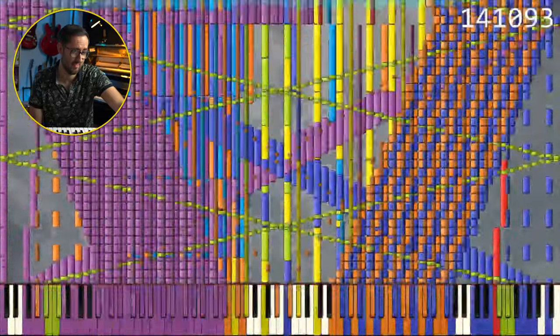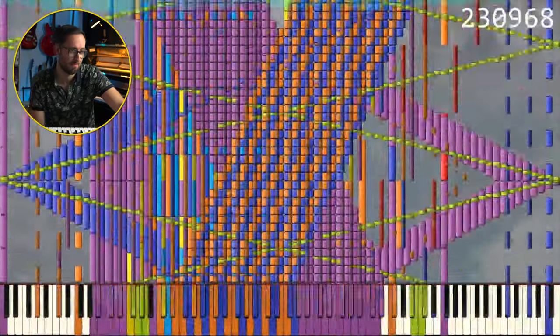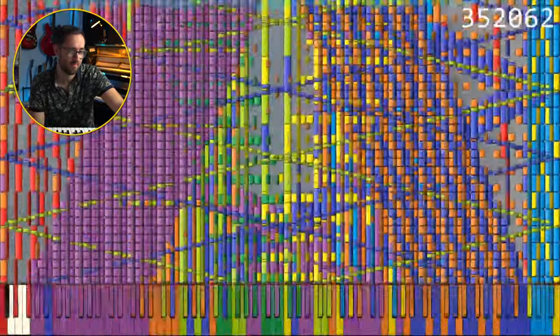This is the third piece that I've reacted to where the keyboard expands to the point where it's not possible to play anymore. It's still got that very clear melody, but at the same time we're still only at half a million notes — there's still another 23 and a half million notes to go.